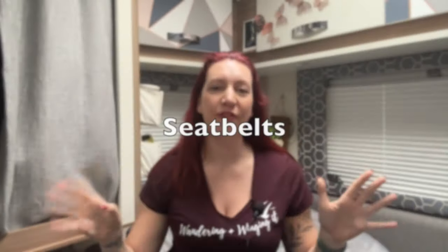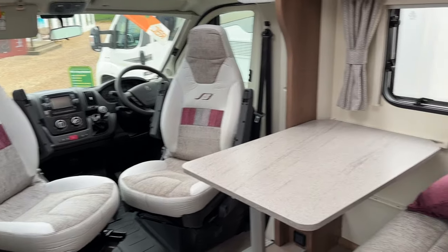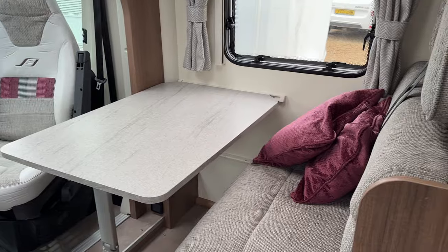The first thing I want you to look at is seatbelts — how many seatbelts do you need? Now that might be you and your partner, that might just be you on your own, it might be you and the kids, or it might be you and your partner and occasionally you want to take your grandkids with you. So you need to look at how many seatbelts you might need.